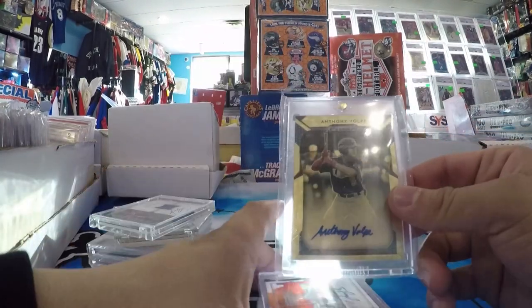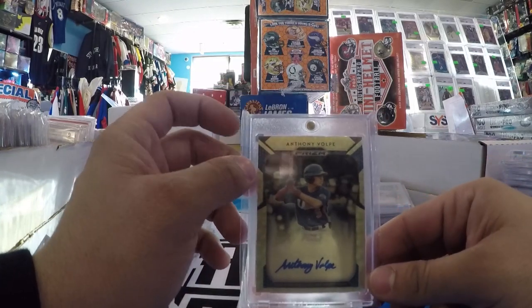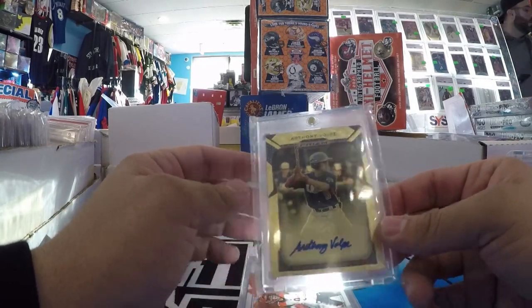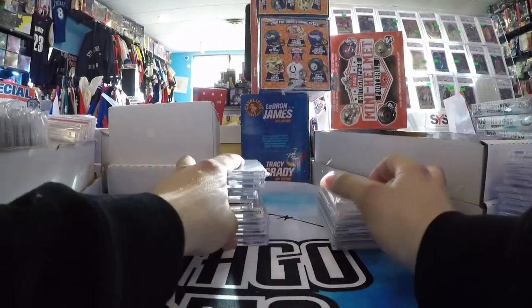I paid $600 for this, which I thought was a really good deal — mostly because I know someone just bought the Red Refractor Auto BGS 9.5/10 for $100,000. So I was like — out of 5, Volpe Prism, maybe it'll catch on. But definitely not worth $100,000. But for $600, definitely worth a play there.